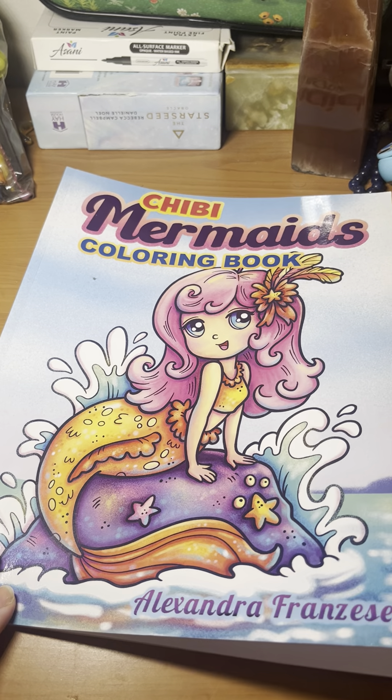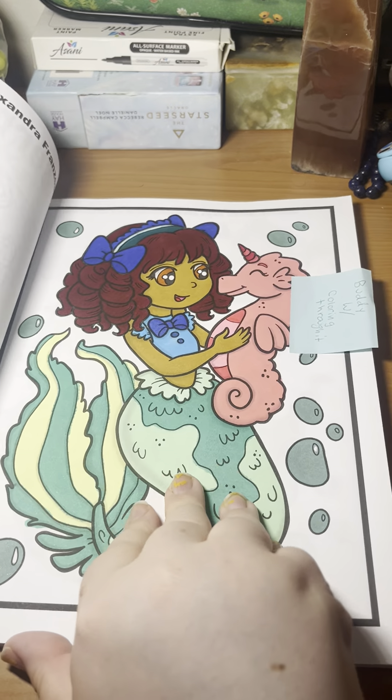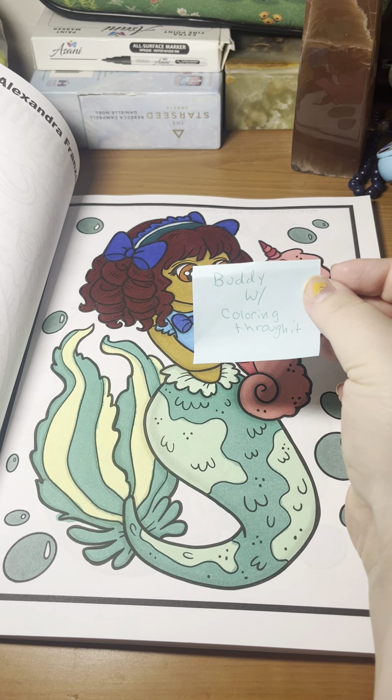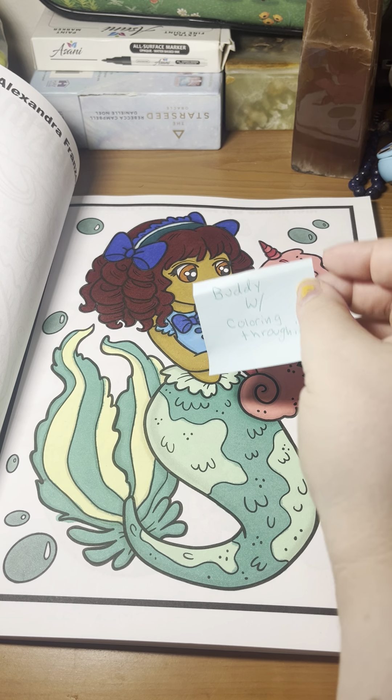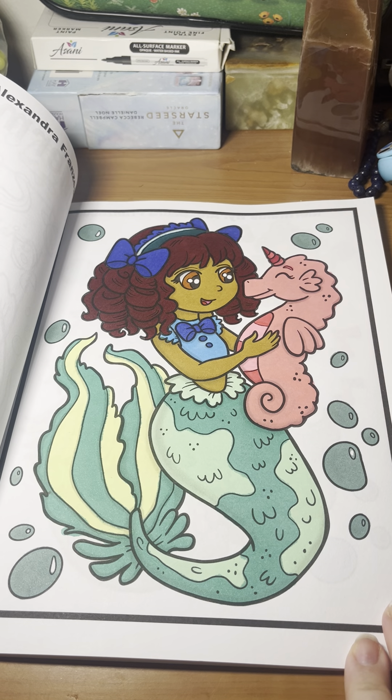Next we have Chibi Mermaids, and I only did one in this one, which is a little disappointing. This one is a buddy with Coloring Through It. I think it turned out pretty cute.